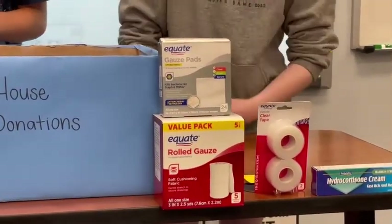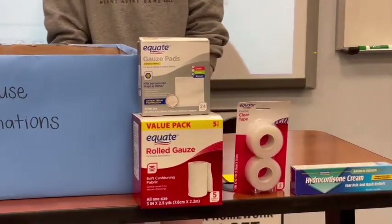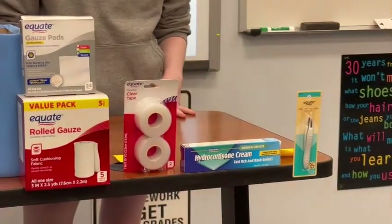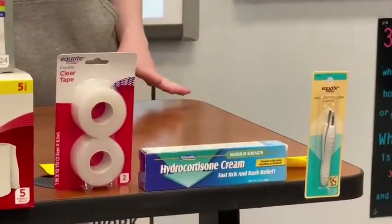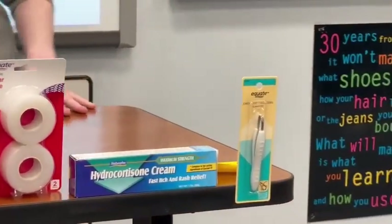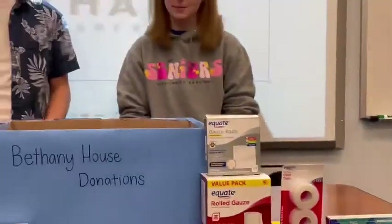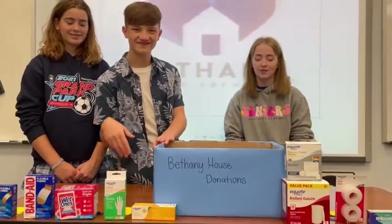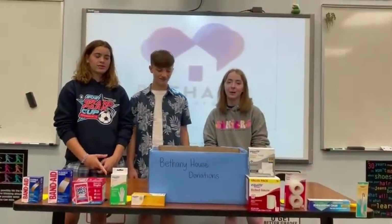Fourth grade should turn in antibiotic ointment, and fifth grade should turn in gauze — it can be pads or rolls, either one is fine. Sixth grade is going to be bringing in medical tape, seventh will bring in hydrocortisone cream, which is also anti-itch cream, and eighth grade will bring in tweezers. When you have your item ready, make sure you put it in the blue bin outside of your classroom and let your teacher know, because if your grade reaches 85% participation, you'll receive a popsicle treat.